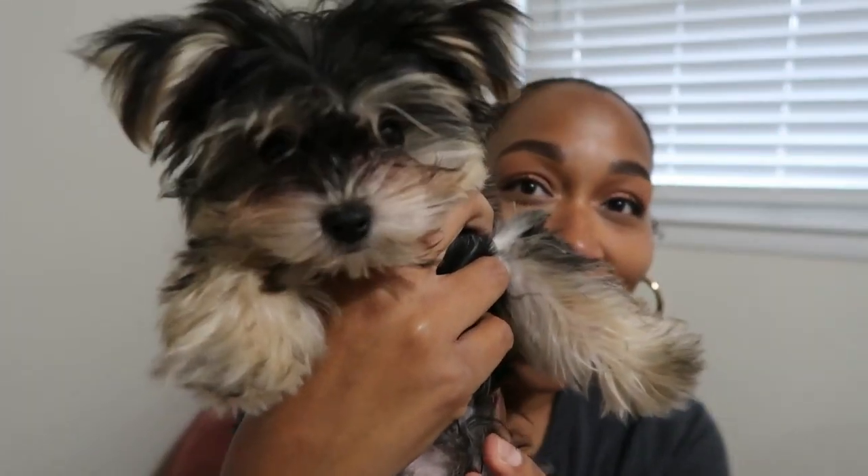Say hi, Chewy! He is about three months old and he is a Yorkie and Maltese mix, so he's called a Morkie. I got him from a place not too far from my house — they deal with a lot of breeders.